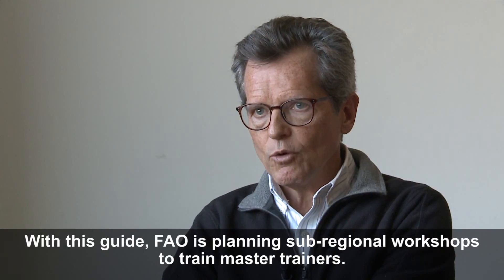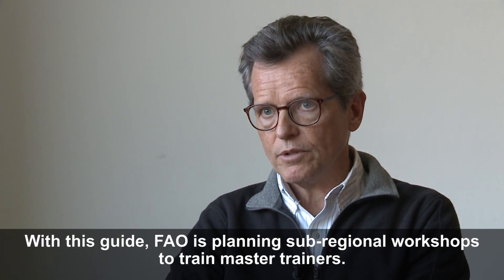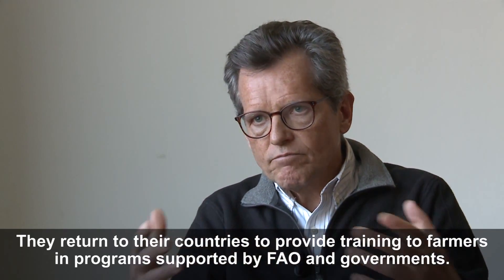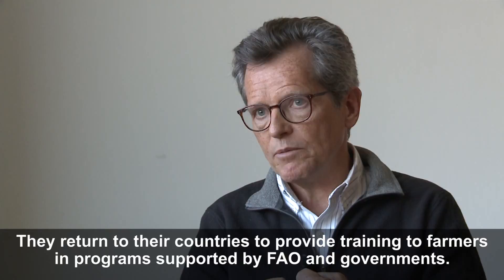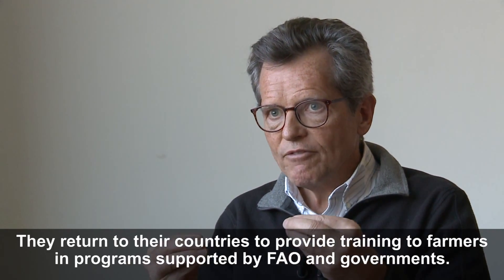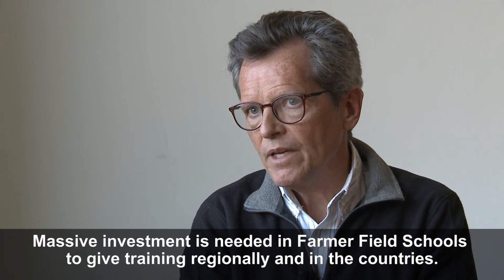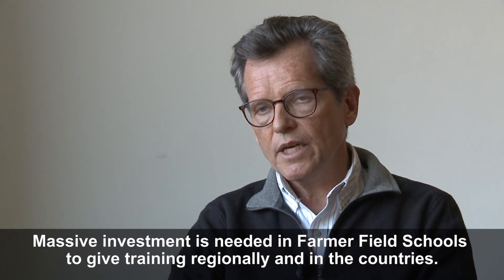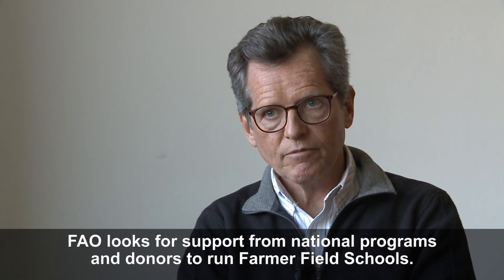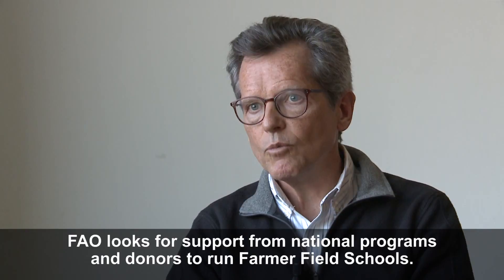We now have a wonderful guide, but the question is getting it out to the field. FAO is planning a series of four sub-regional workshops to train master trainers in the guide and the approach, but then they have to go back to their countries and plug into a system — sometimes supported by FAO projects, sometimes by national governments — to do massive training. The real end goal is getting farmers that education and experience so they go out and practice it, which is a massive job. We need massive investment in farmer field schools using the guide at different levels: master trainers regionally, then in-country, and we're looking for support from national programs, donors, and others.